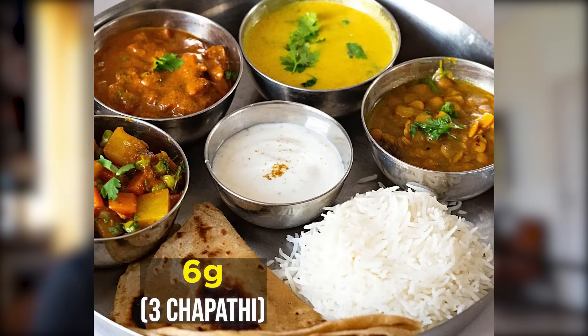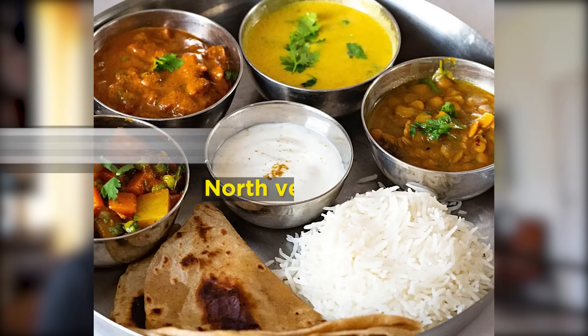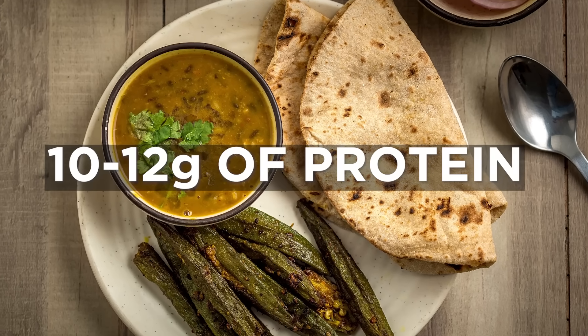Now let's see a North Indian thali: 3 chapatis, 1 dal, 1 sabji, 1 cup curd or dahi. So 6 grams from chapatis, 4 grams from dal, 2 grams from the sabji, and 3 grams from the dahi — 15 grams of protein. So add some paneer and you're good to go. And finally, sometimes people don't have time to cook 4 to 5 dishes and will eat something simple like dal-rajma-chawal or roti-dal. A meal like that will approximately get you 10 to 12 grams of protein.